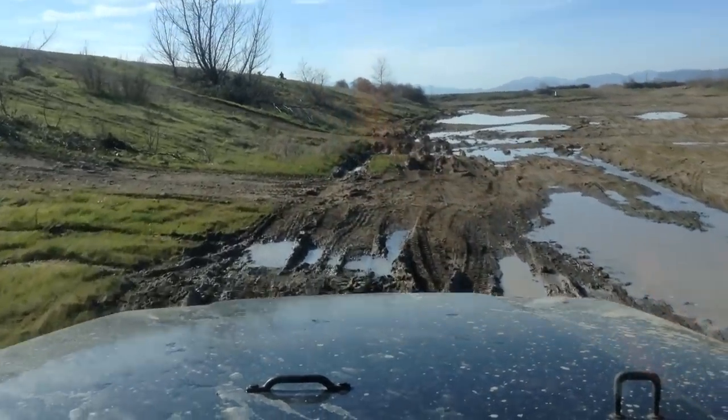So anybody with a Jeep, of course you want to put bigger tires on it, right? I mean, it's just better for wheeling, better for mudding, just kind of hold around better.